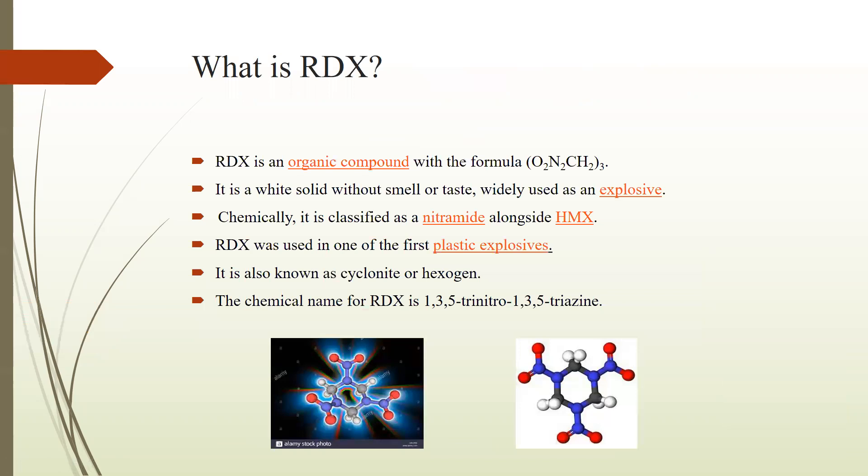First of all, what is RDX? It is a high explosive of single compounds and it is an organic compound with the formula O2N2CH2O3. It is a white solid without smell or taste, widely used as an explosive. Chemically, it is classified as a nitramine alongside HMX, while nitramine is a chemical compound with molecular formula H2NNO2 and it is a colorless solid.